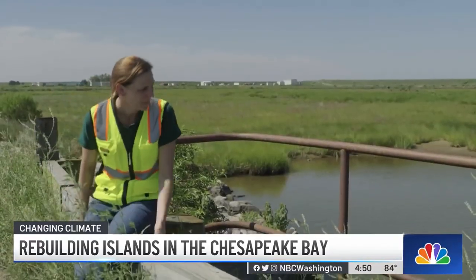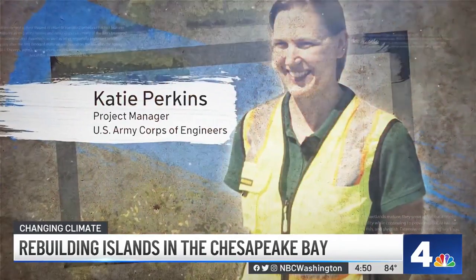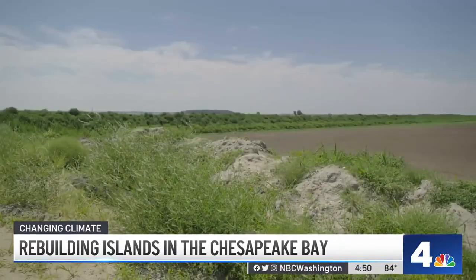The future looked dim — it would be all open water habitat — that is until the state and the U.S. Army Corps of Engineers teamed up for an ambitious project. I've been working on this project for about 14 years, to actually rebuild the island from scratch, something that hasn't been done on this scale anywhere else in the world.